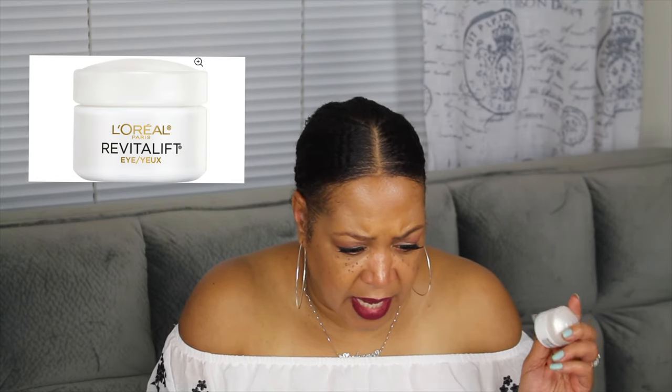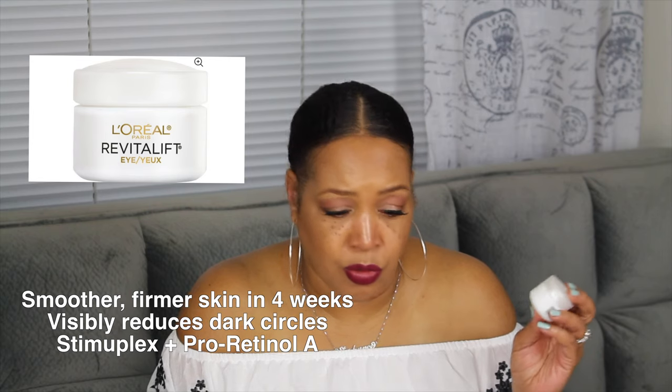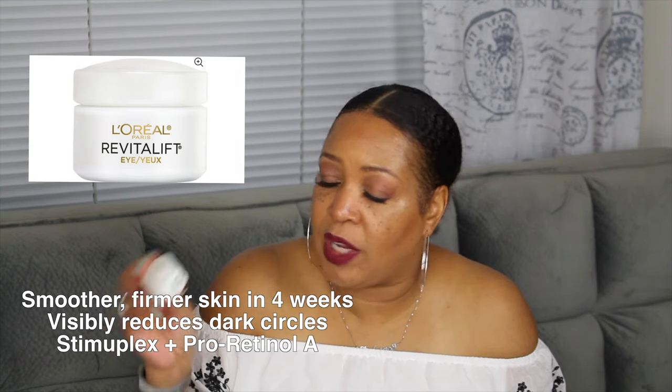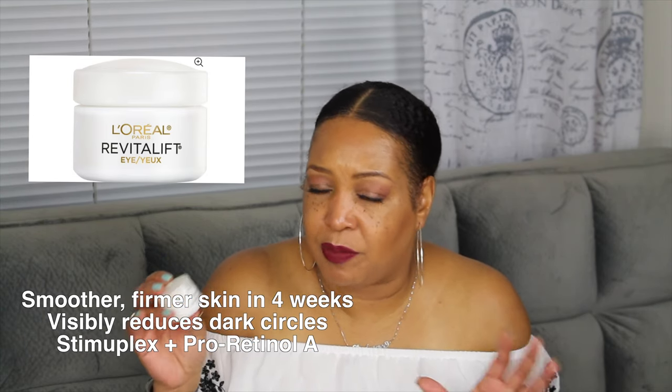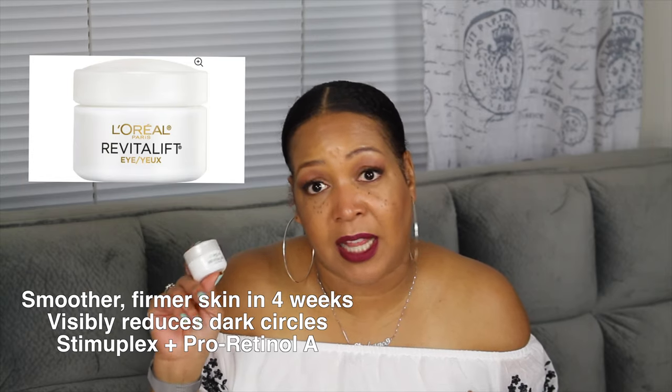Last but certainly not least, this is by L'Oreal and it's the Revitalift. This is more of a firming cream — it helps with fine lines and wrinkles as well, and it also helps with dark circles and puffiness. This has been one of my favorite eye creams as well, just like the Neutrogena. It says smoother, firmer skin in four weeks under the eye area. It reduces dark circles, and it also has pro-retinol A in it. So this also has a retinol — you definitely want to use this at night. I really don't use retinol products in the daytime; I always use them at night.